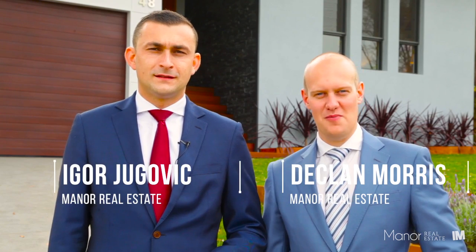Hi, my name is Igor Yugevich. I'm Declan Morris. We're from Manor Real Estate. And today we're at number 48 Barnetts Road in Winston Hills. This property has been in the making for a long time and now we have the opportunity to show you around. Let's go and have a look.